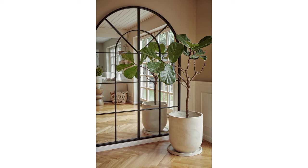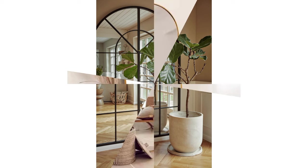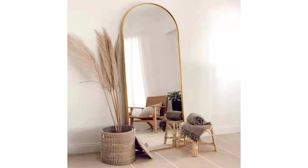Sunburst mirrors feature frames that explode outwards like rays of sunshine. Their unique shape plays with light in fascinating ways, brightening up any room. They double as wall art and bring a joyful, dynamic energy to your space.